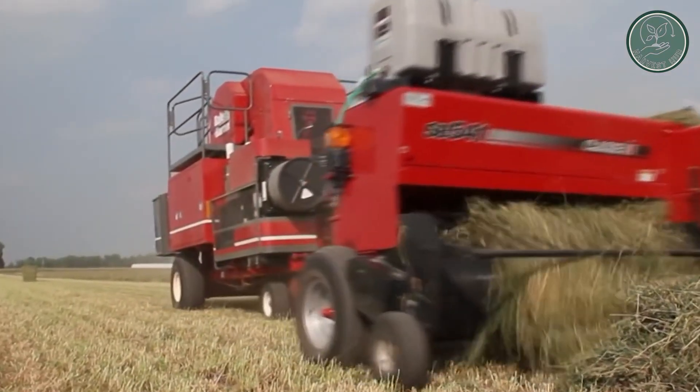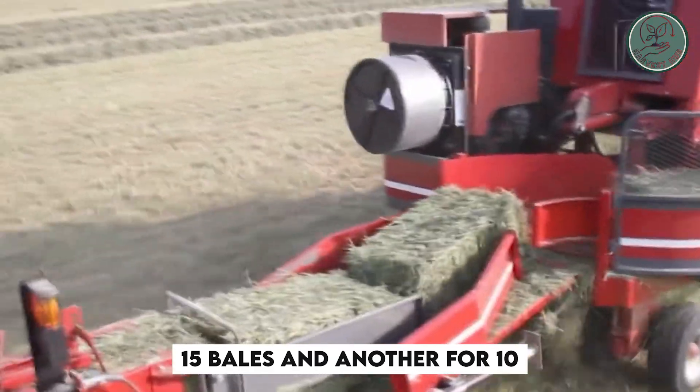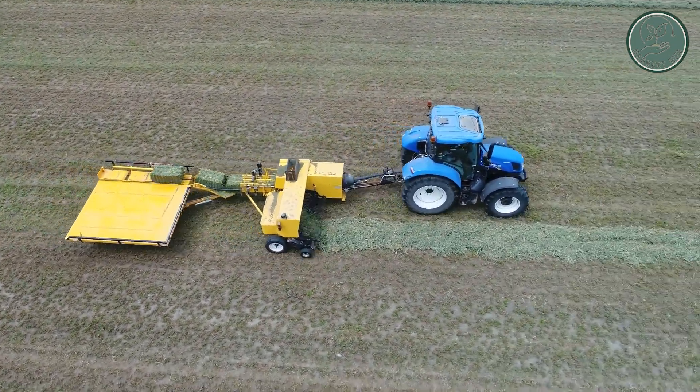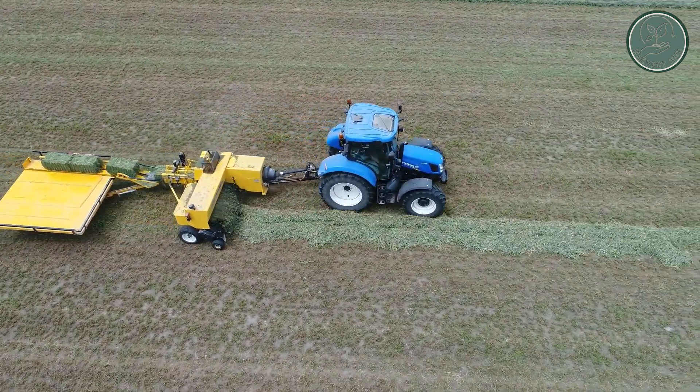There are two sizes available, one for collecting 15 bales and another for 10, perfect for longer ones. So next time you enjoy a radish salad, remember the interesting and unusual process that brings those crunchy, vitamin-packed treats from the fields to your table.